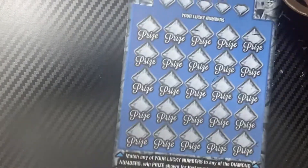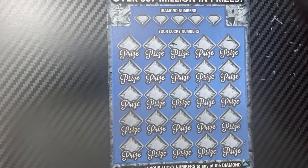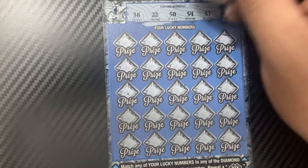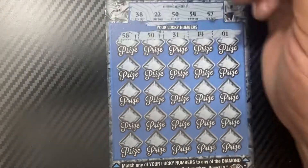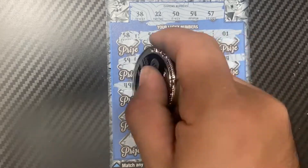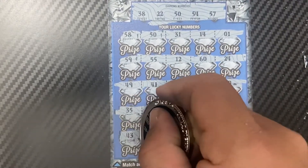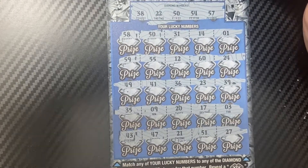Wow, $50! So we have $100 back so far and we still have the top section here. We have a 38, 22, 50, 54, and 57. 58 — one off. 50 — oh yes, we got a 50! Nice. We know it's going to be at least $100. Looking like no further matches — last row: 43, 47, 21, 51, and 27. Nope, but we have a 50 match!